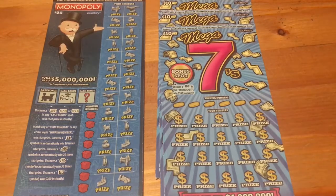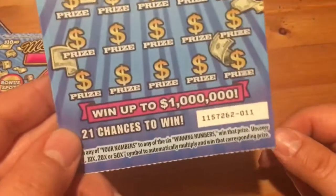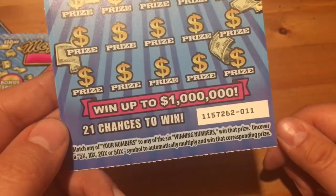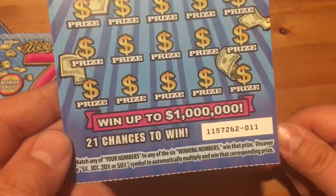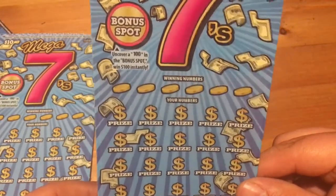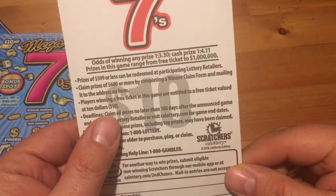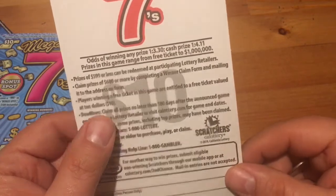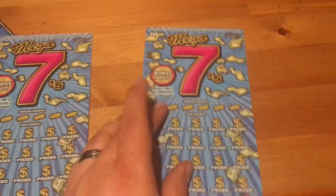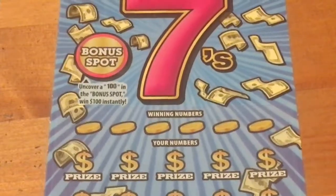We're going to go ahead and give it a shot on the Mega Sevens. I got tickets 11, 12, and 13. This game has multipliers — 5, 10, 20, or 50X. There's no win-all; it's just multipliers, and it's a matching number game. You do have a bonus spot — if you uncover 100, you win $100. Odds are 1 in 3.30, or cash for 1 in 4.11, so pretty good odds of at least hitting a ticket. But I'm hoping for much more.